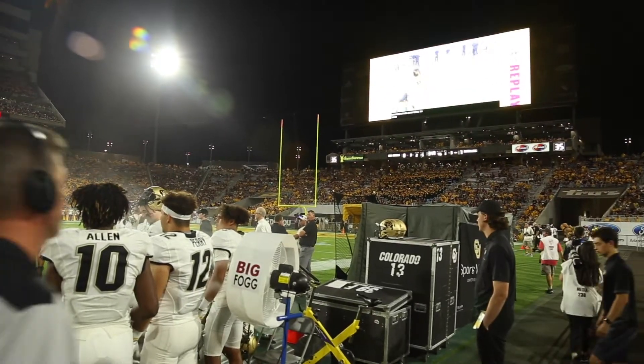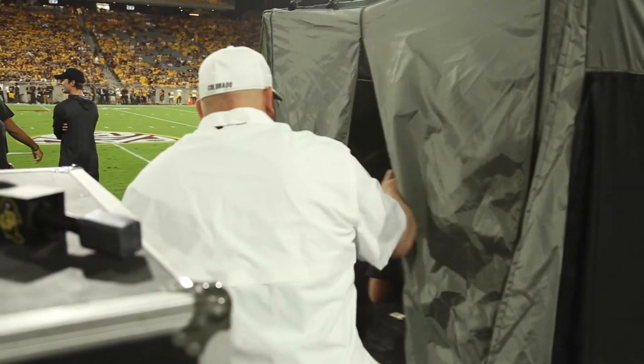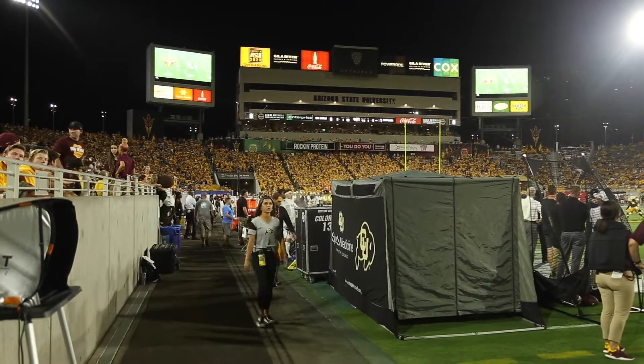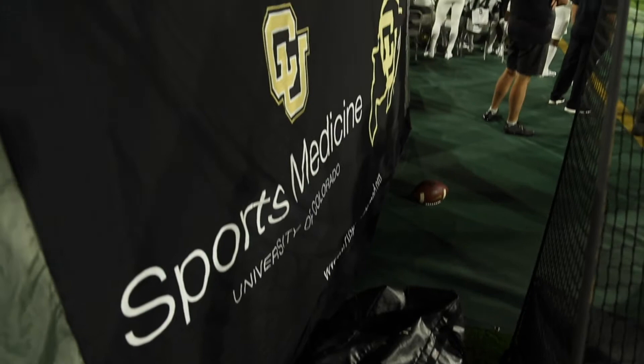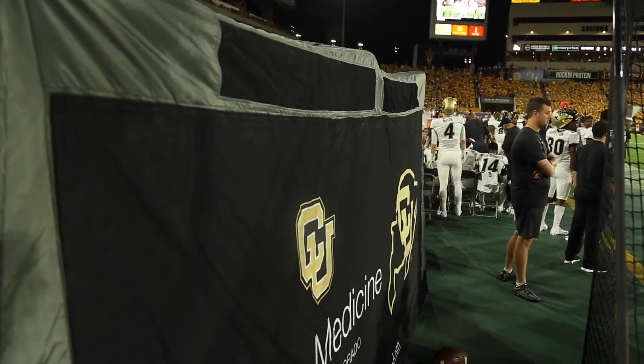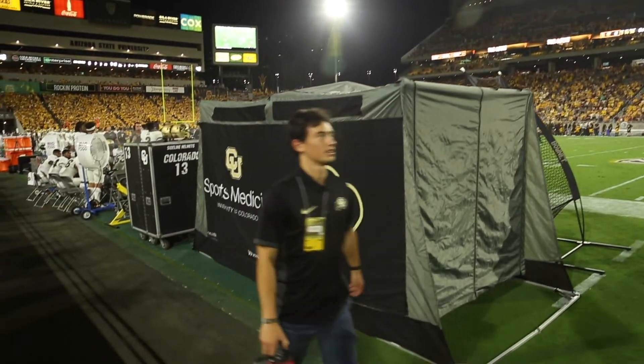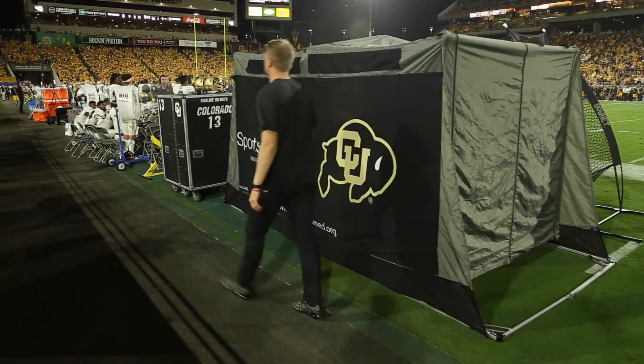CU Sports Medicine, Dr. Potter and myself decided to buy this for the team and it's really been good. It's very private. It's a nice place to be able to look at a player and talk to him without all these people and all the noise around him. So it's a really intimate environment for us to take care of the player instead of having to go all the way to the locker room.